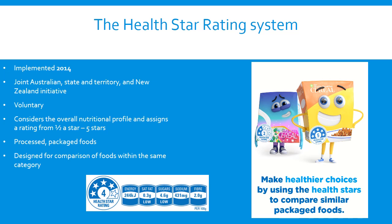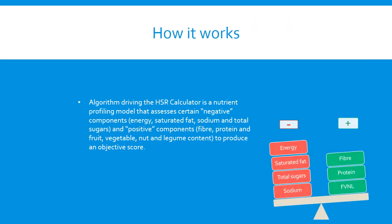The objective of the HealthStar Rating System is to provide convenient, relevant and readily understood information to assist consumers to make informed food purchases and healthier eating choices. The system is underpinned by the HealthStar Rating calculator, which manufacturers use to calculate the rating of their products. The algorithm driving the calculator is a nutrient profiling model that assesses certain negative components — for example, energy, saturated fat, sodium and total sugars — and positive components, such as fibre, protein and fruit, vegetables, nuts and legume content, to produce an objective score.